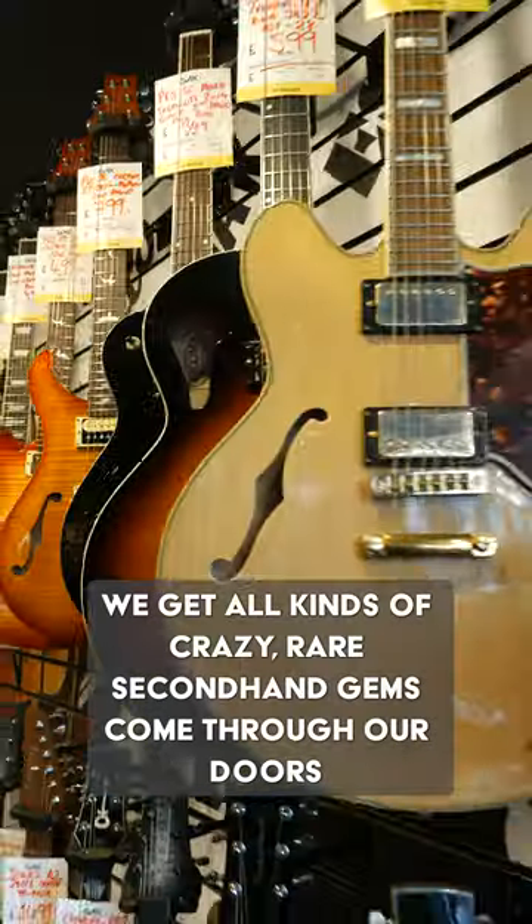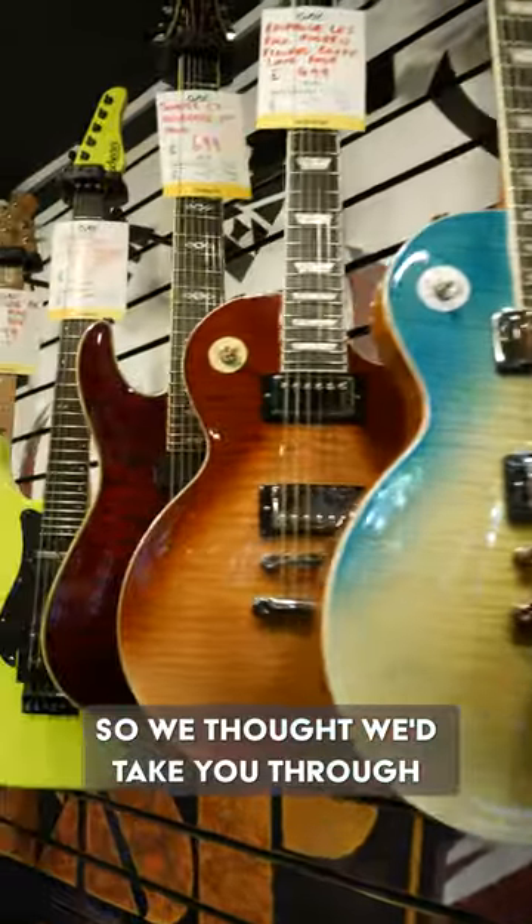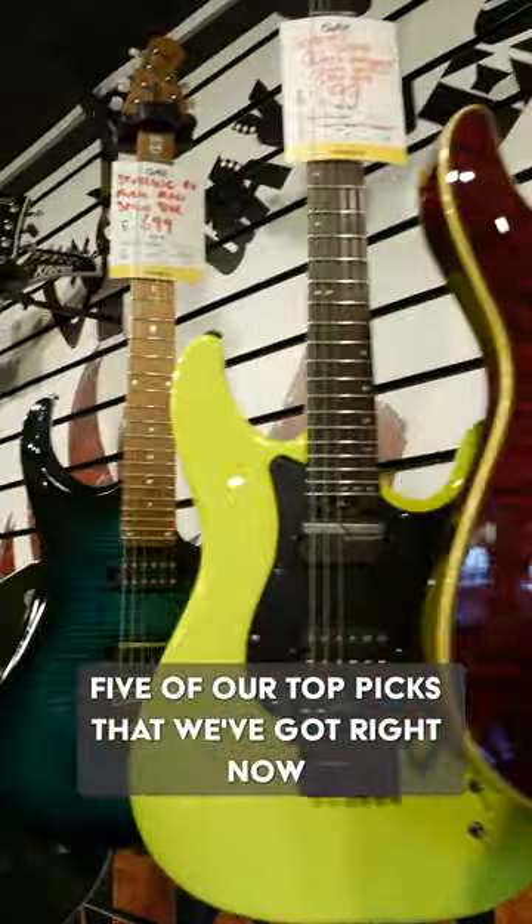At our shop in Brighton, we get all kinds of crazy, rare second-hand gems come through our doors, so we thought we'd take you through five of our top picks that we've got right now.